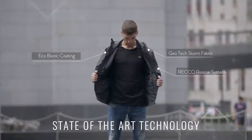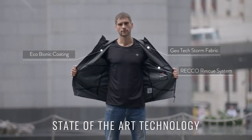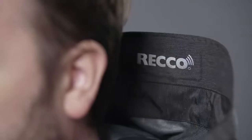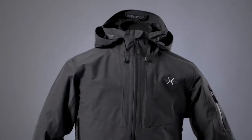We've used Geotech Storm proprietary fabric throughout, added a RECO rescue system and eco-bionic eco-friendly coating to bring you probably the most advanced jacket you have ever seen. It's packed full of all the technology you'd expect in a top quality jacket. And to misquote Henry Ford: you can have any color, so long as it's graphene gray.